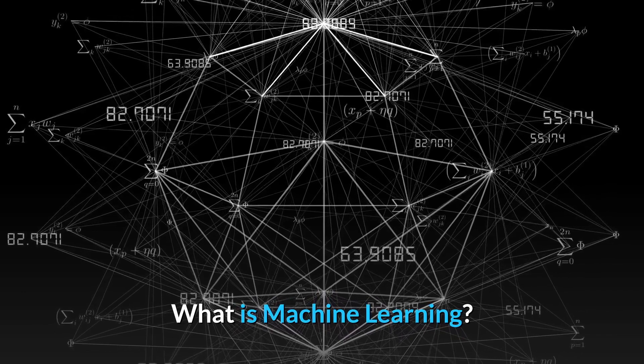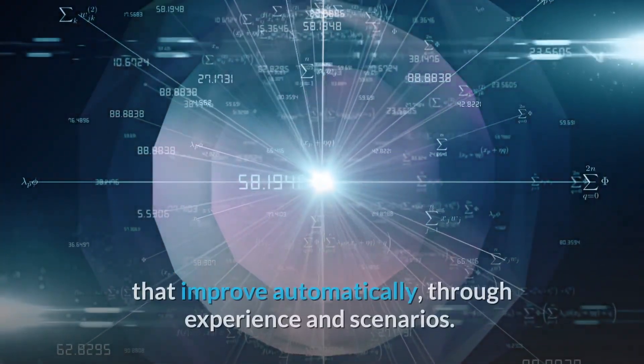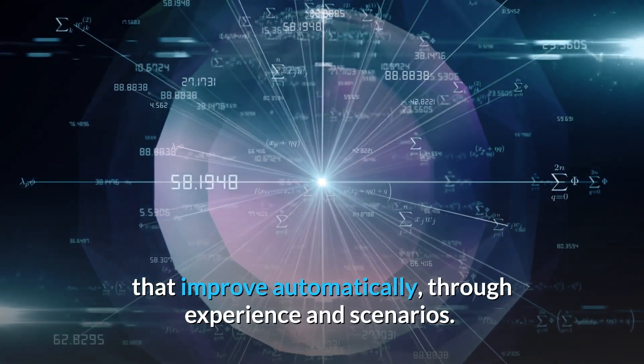What is machine learning? Machine learning is the study of computer algorithms that improve automatically through experience and scenarios.